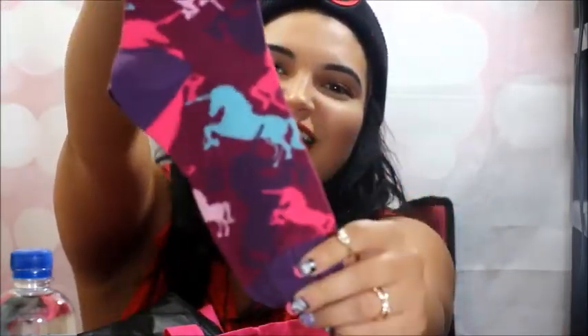I like unicorns a lot — like, my spirit animal's a unicorn. Anyways, this is by Socksit. This is the mystical unicorn one. Look at that — my two favorite colors in a sock.